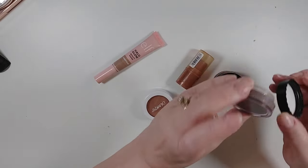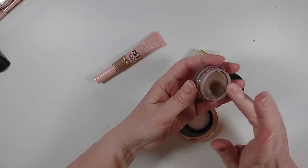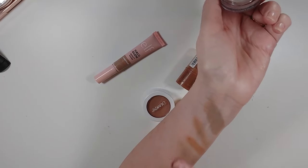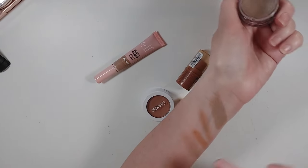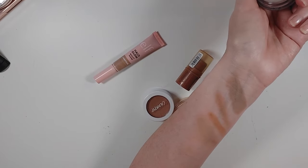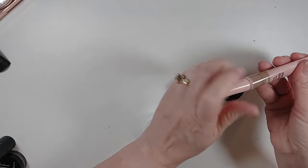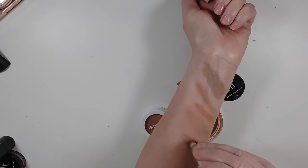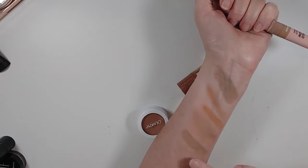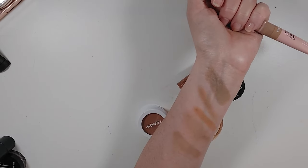This Elf Putty Bronzer in Feeling Shady is a very emollient cream but it dries down to a powder — and it is also a great contour shade for me, so I'm keeping that. And then I have the Elf Halo Glow Beauty Wand Contour — I really like this. It's my most recent purchase and it is a good cool-toned contour that I just really like, so I'm also keeping that one.